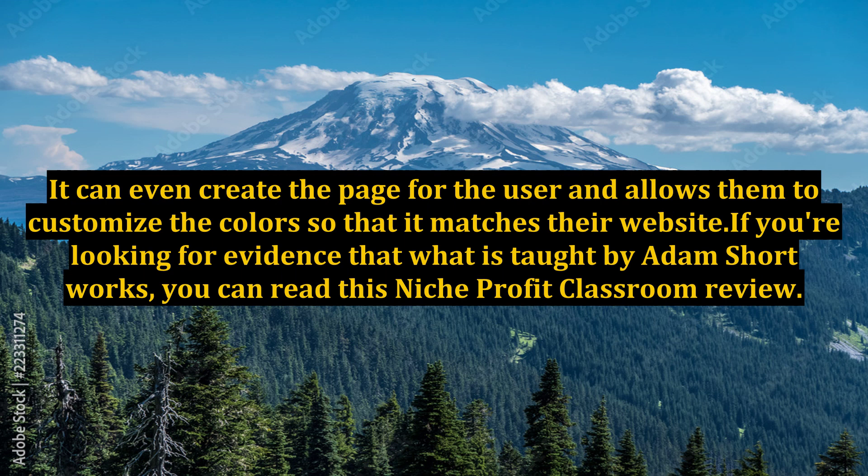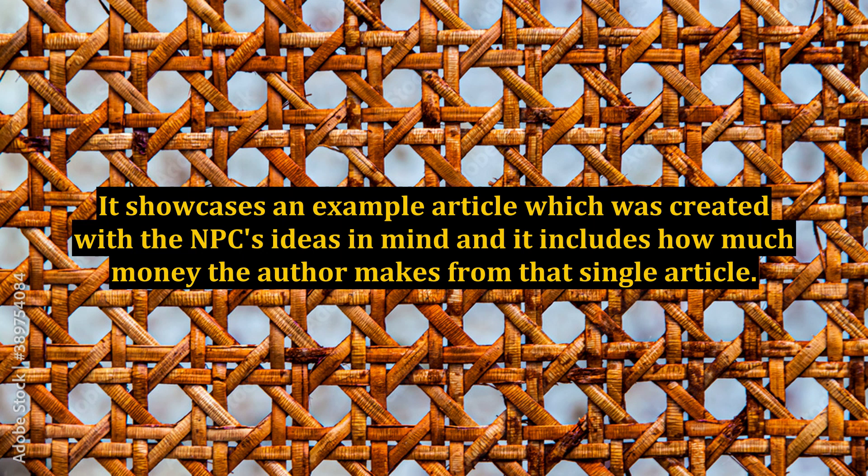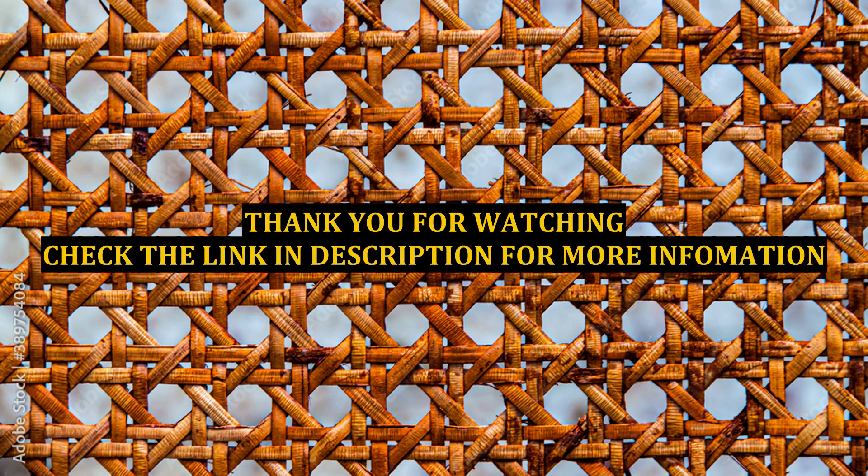If you're looking for evidence that what is taught by Adam Short works, you can read this Niche Profit Classroom review. It showcases an example article created with NPC's ideas in mind and includes how much money the author makes from that single article.